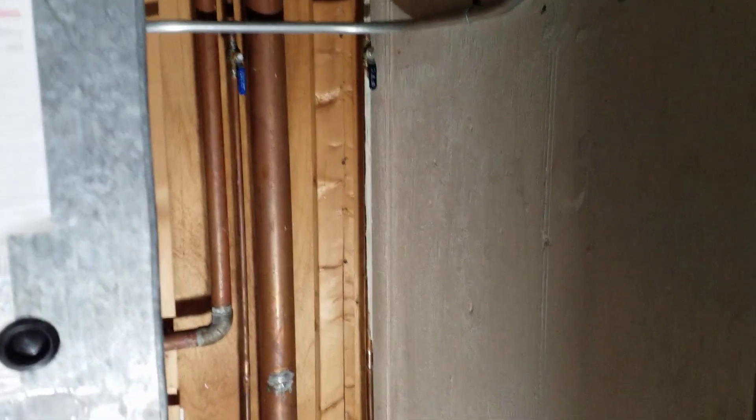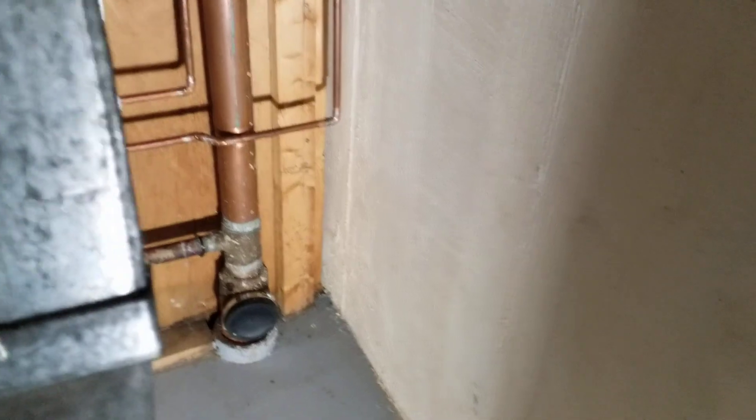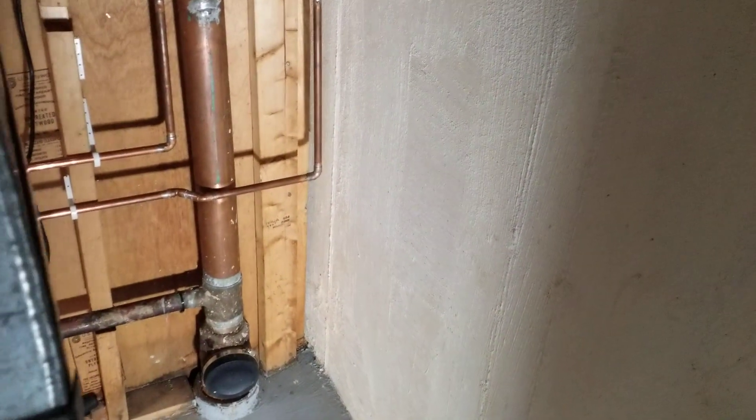I had thoughts of, well, what do we do if we can't get this fixed? Do I have to reroute all these lines overhead? So I arranged for a company with a truck-mounted sewer jetter to come out and really blast the hell out of that lateral through this clean-out.